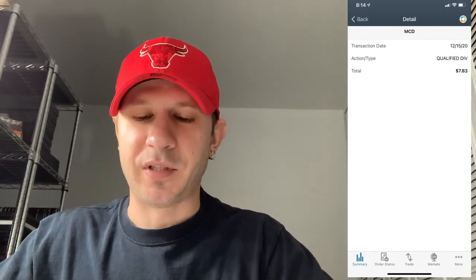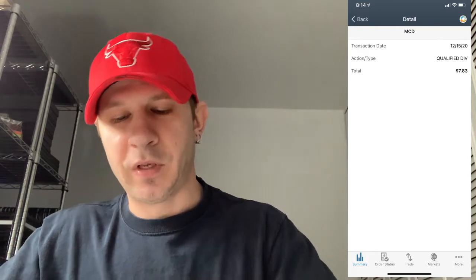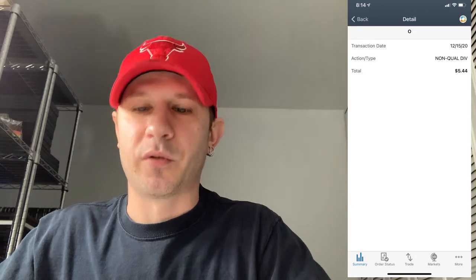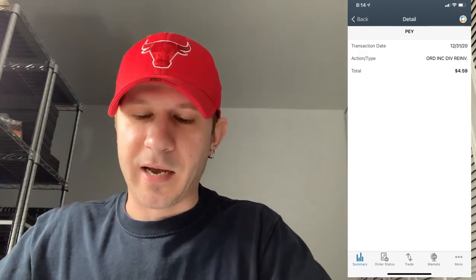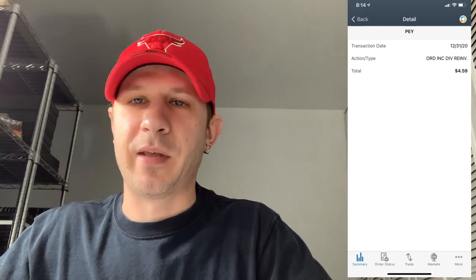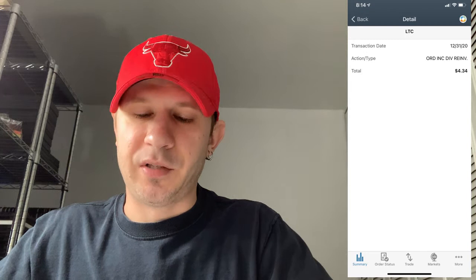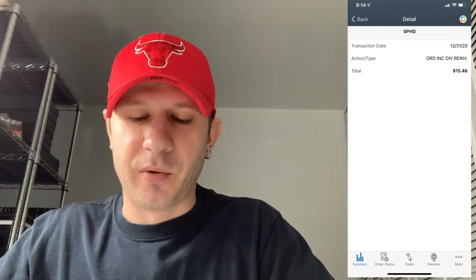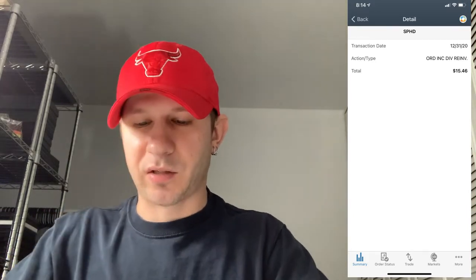Next up, ticker symbol MCD, McDonald's — I got $7.83 from them. Next up, ticker symbol O, Realty Income — I got $5.44 from them this month. Next up, ticker symbol PEY — I got $4.59 from them; that was an ETF as well. Next up, LTC, LTC Properties — I got $4.34 from them this month. Next up, ticker symbol SPHD, another ETF — I got $15.46 from them.